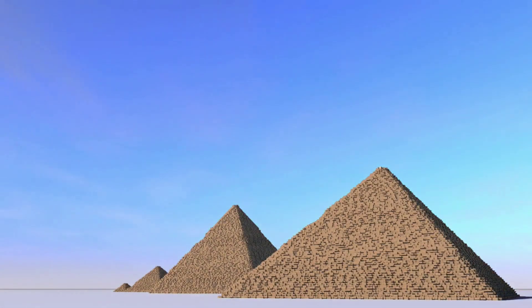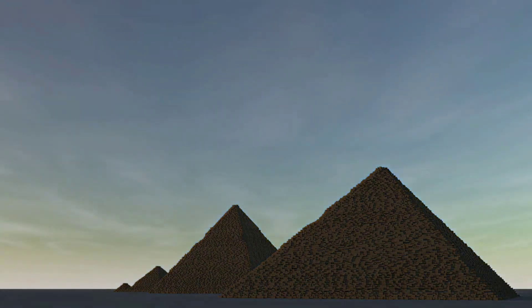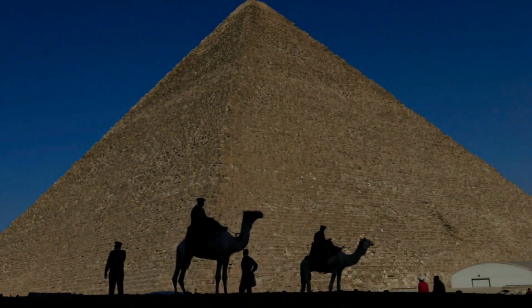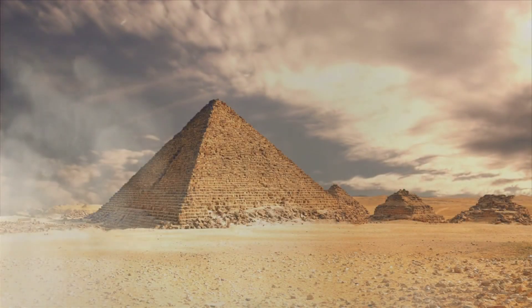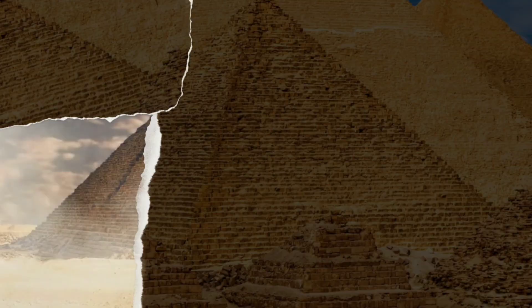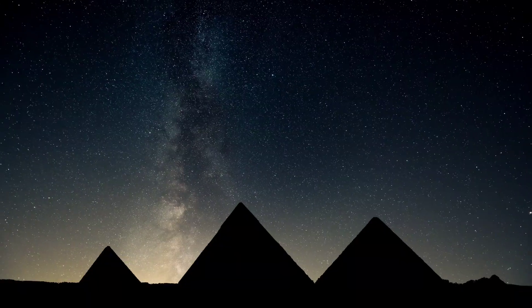A pyramid's large square base creates a very stable structure. A number of astronomical observations were used to precisely align its corners with the four cardinal points. Approximately 80% of the building materials are found in the lower half, meaning relatively few stone blocks were hauled to the upper levels.